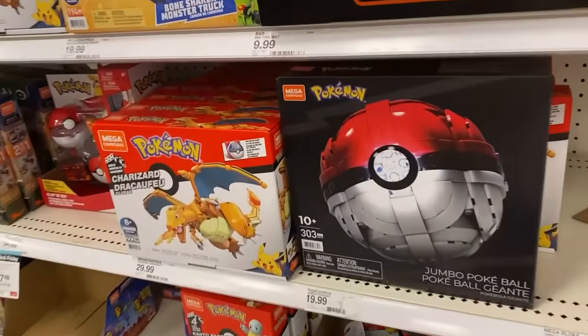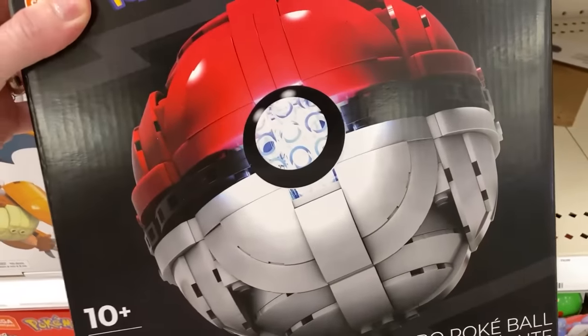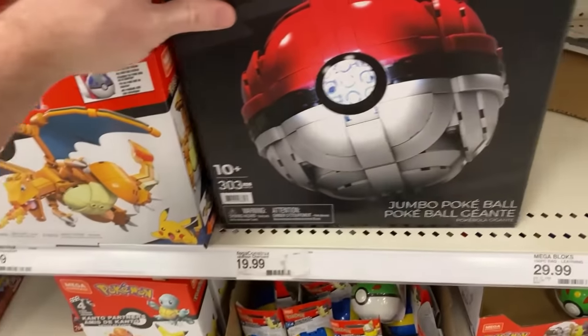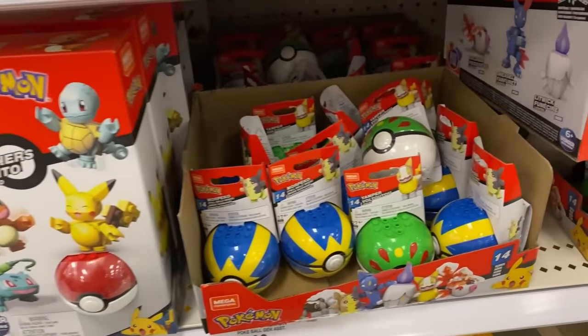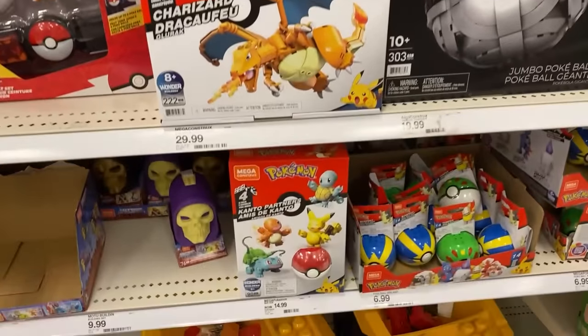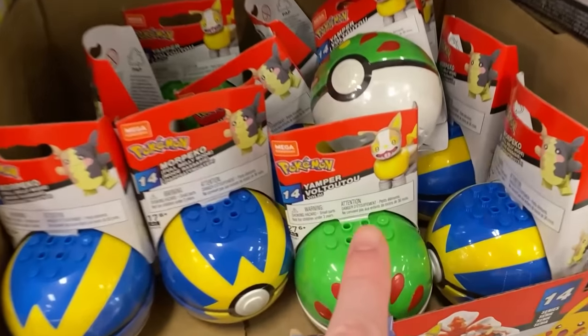I'm going to take a look at the Pokemon Mega Constructs really fast. I got a Charizard and this Jumbo Pokeball, and it actually lights up, which is super neat — another great display piece. It'd be kind of fun to build it as well. I'm kind of surprised by how much Mega Constructs are not here with Pokemon. We got the Kanto starters and the adorable Yamper.